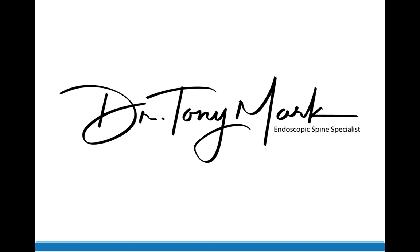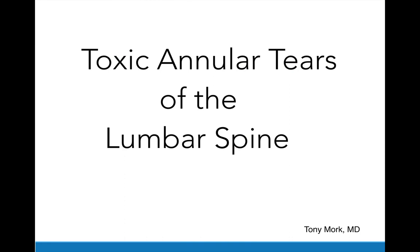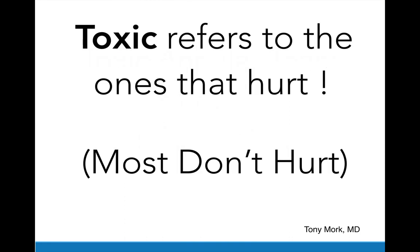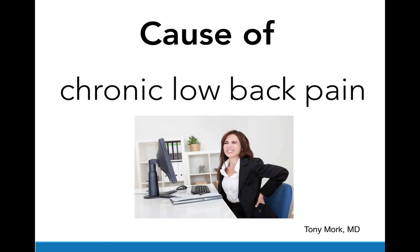Hi, I'm Dr. Tony Mork, endoscopic spine specialist, and today I'd like to talk about toxic annular tears of the lumbar spine. I use the word toxic because it refers to the ones that hurt. Most annular tears don't hurt, and therefore people don't usually pay too much attention to them. In my experience, toxic annular tears are the most frustrating and most under-diagnosed cause of chronic low back pain.